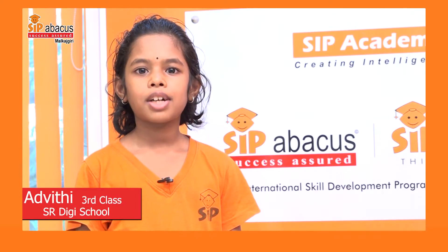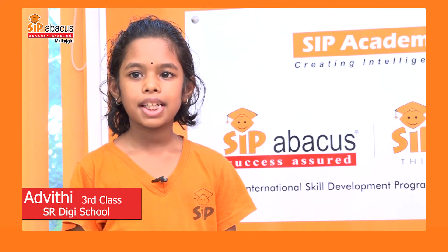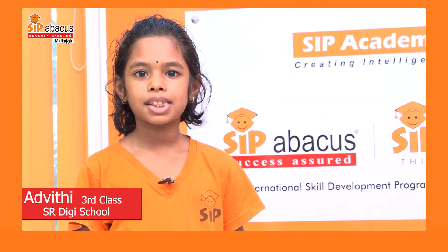Hello everyone, my name is Ajviti. I am studying in third class. My school name is SRDG School.